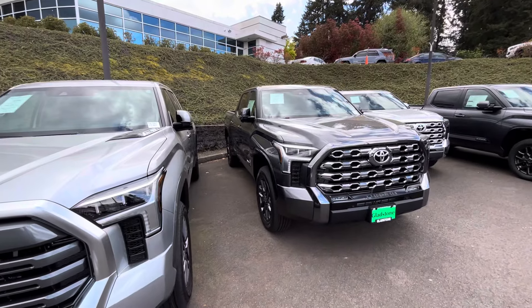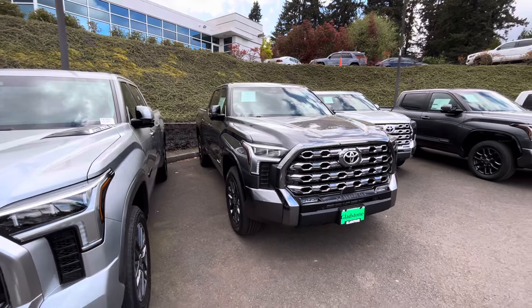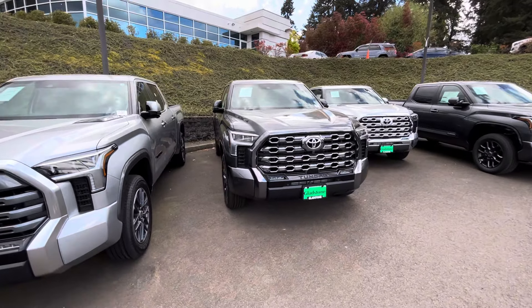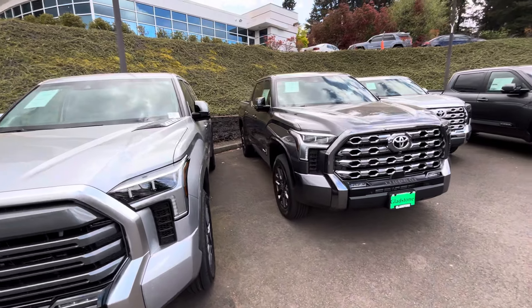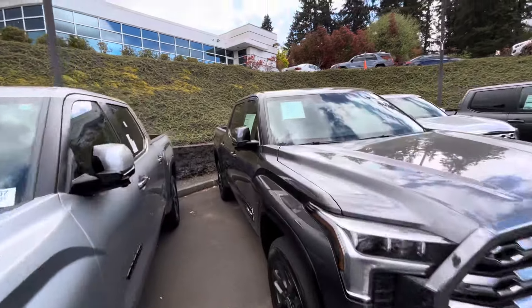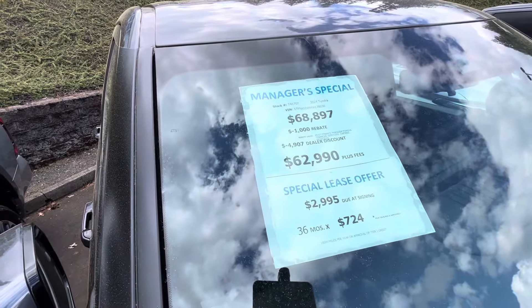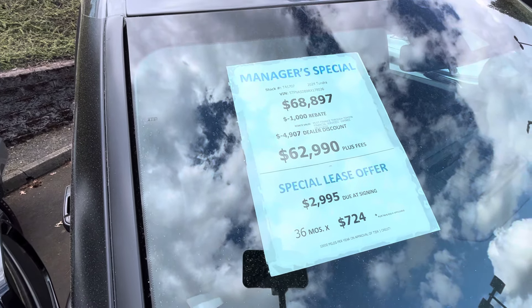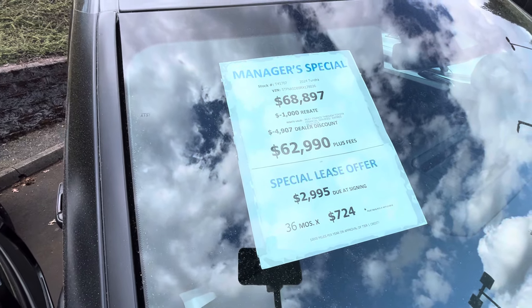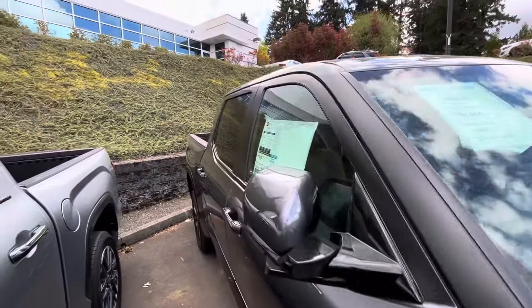They're also doing special leasing deals, so make sure you holler at Ricky — he's the one who gave me the rundown on the leasing options. Reach out to him and Marco. Over here we've got $4,900 off plus a $1,000 rebate, so you're looking at about $6,000 off total with all the rebate stuff.